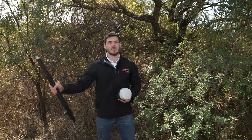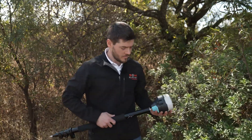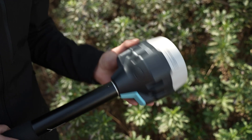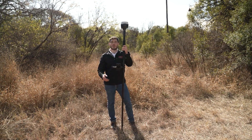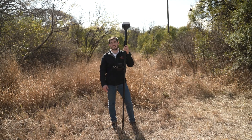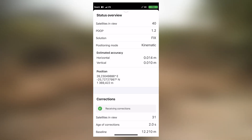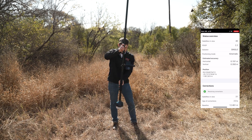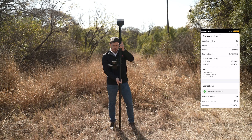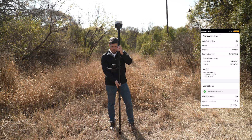Enough talk — let's put it to the test. To test the LTE modem as well as the convergence time, we are going to do a simple dip test. We are connected to our own local internet base station and we have an LTE connection. As you can see, we have a fixed position in under five seconds, so that's really quite impressive.